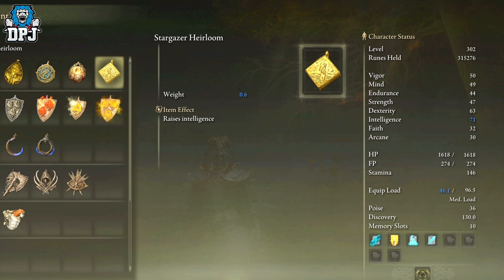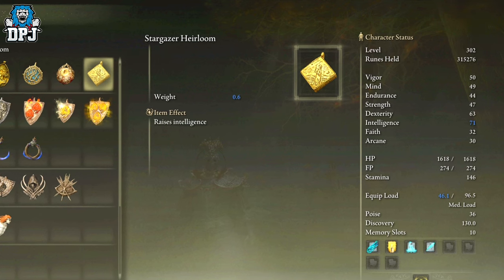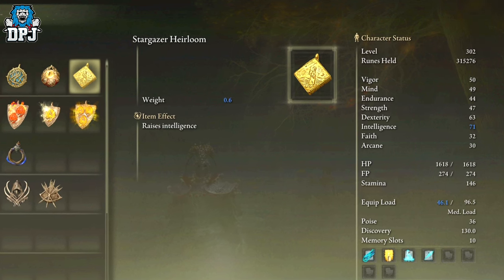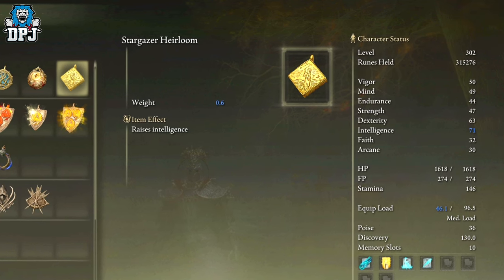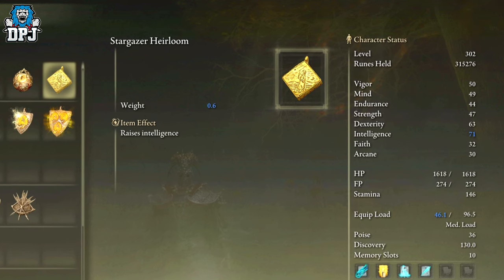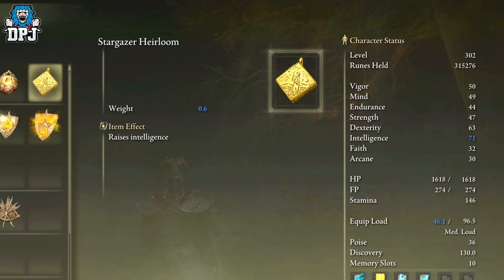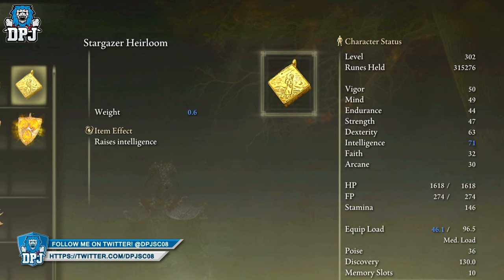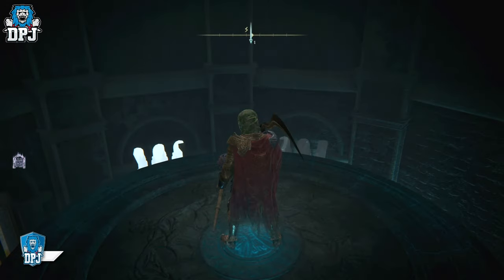There are tons of items hidden around the world of Elden Ring, some good, some not so good. Today I bring you something which is pretty amazing — a talisman which raises your intelligence by a whole five, and unlike a lot of the other talismans, it doesn't reduce any other stats. This talisman, the Stargazer Heirloom, is something you're definitely gonna want to get if you're a mage playing this game.